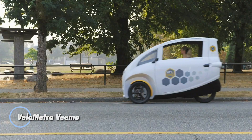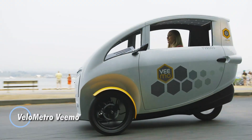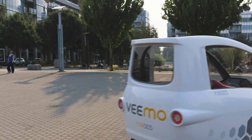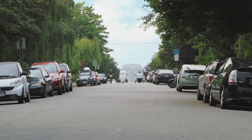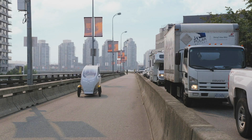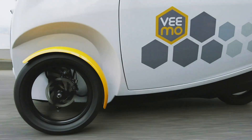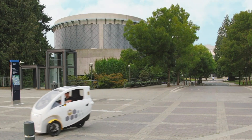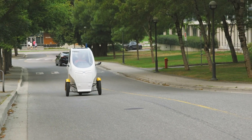The Velometro Vimo is transforming urban mobility with its innovative and eco-friendly design, merging the agility of a bike with the comfort of a car. This enclosed tricycle features an electric assist system, allowing for smooth, effortless cruising at speeds up to 20 mph while providing protection from the elements. Ideal for city commutes, errands, or leisurely exploration, the Vimo offers a substantial range of 100 km per charge, making it a practical choice for everyday use.